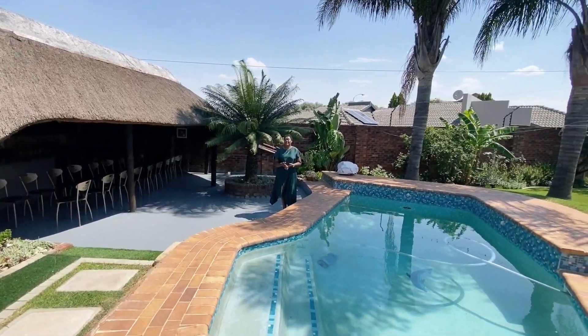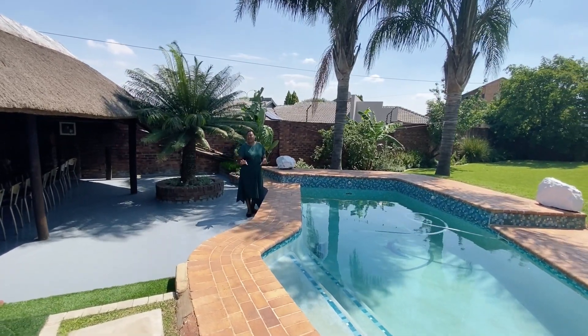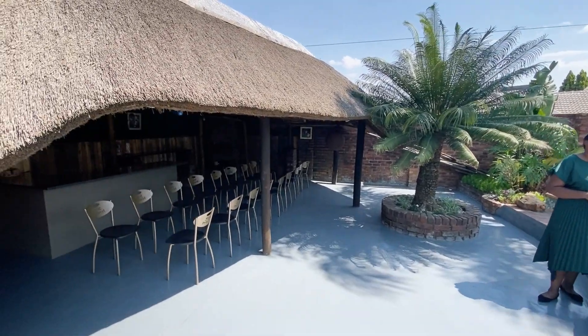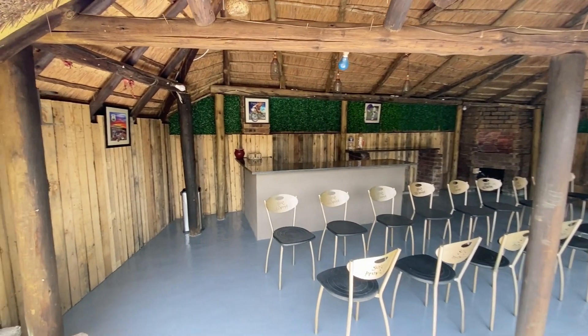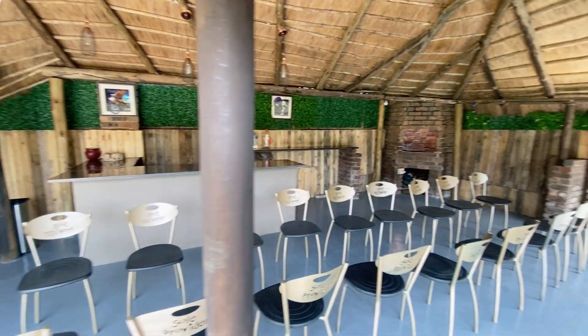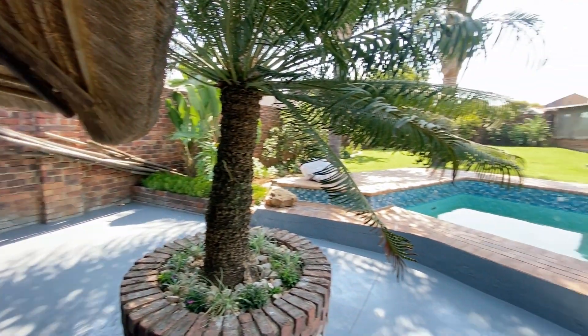This is my favorite part of this beautiful home — a stunning man cave with an indoor bar. We also have the sparkling pool with nice greenery for that relaxing summer day.